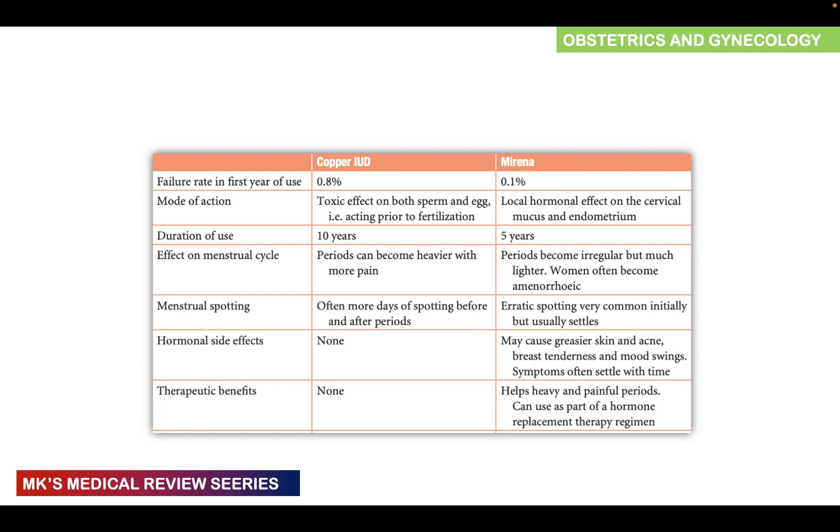With copper devices, spotting before and after periods is common. With hormonal IUDs, erratic spotting is very common initially but tends to settle over time. The copper IUCD has no hormonal effects or therapeutic benefits. The Mirena, containing levonorgestrel, may cause greasier skin, acne, breast tenderness, and mood swings, though these often settle with time. It may also help with heavy and painful periods and can be used as part of hormone replacement therapy.